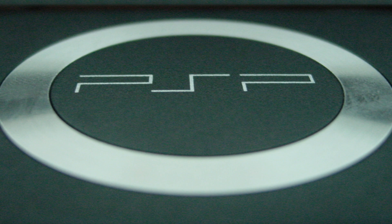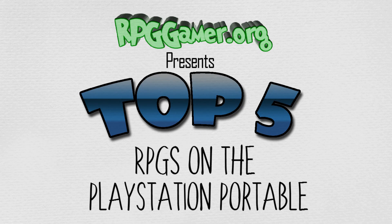The PSP was received positively by critics and sold over 80 million units during its 10-year lifespan. Several different models of the console were released before the PSP line was succeeded by the PlayStation Vita, which was released in Japan in 2011 and worldwide a year later. And with that, let's get on with the countdown!